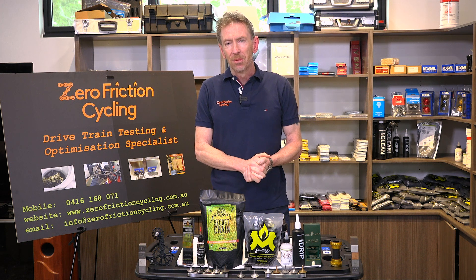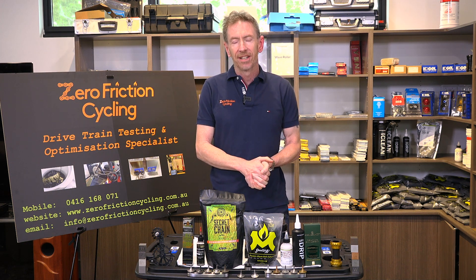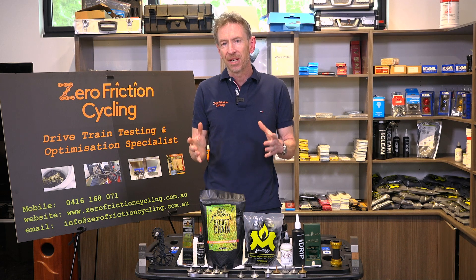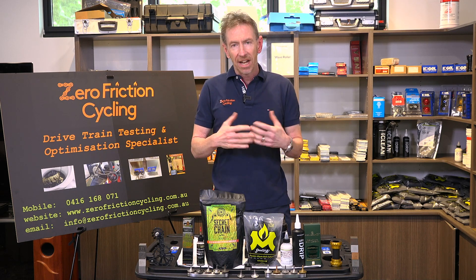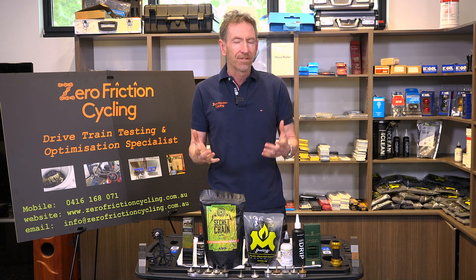Hi everyone. Today is episode one — I'm finally getting onto YouTube to translate all my Leo Tolstoy-length documents across to YouTube so I can actually get through the content without having to read so much. Episode one is just going to be a little bit of an origin story for those that aren't familiar with Zero Friction Cycling — how and why I started it, and what my main focus areas are.